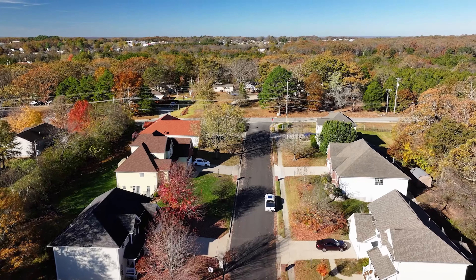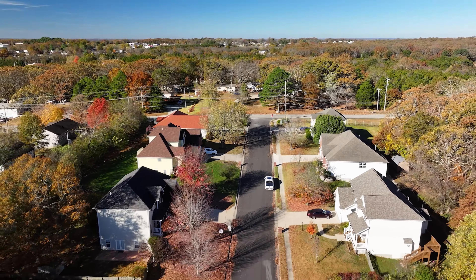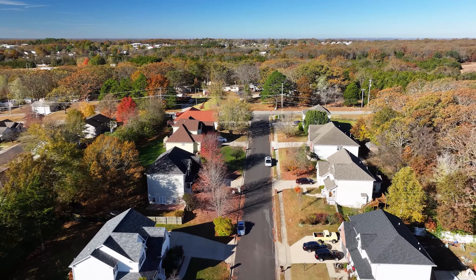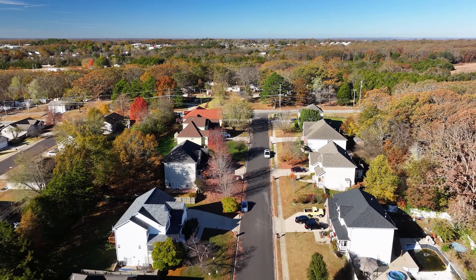Welcome to Wild Rose Hill, a peaceful neighborhood located along Souter Lane in Rolla, Missouri. With its spacious homes and friendly community atmosphere, it's a wonderful place to call home.